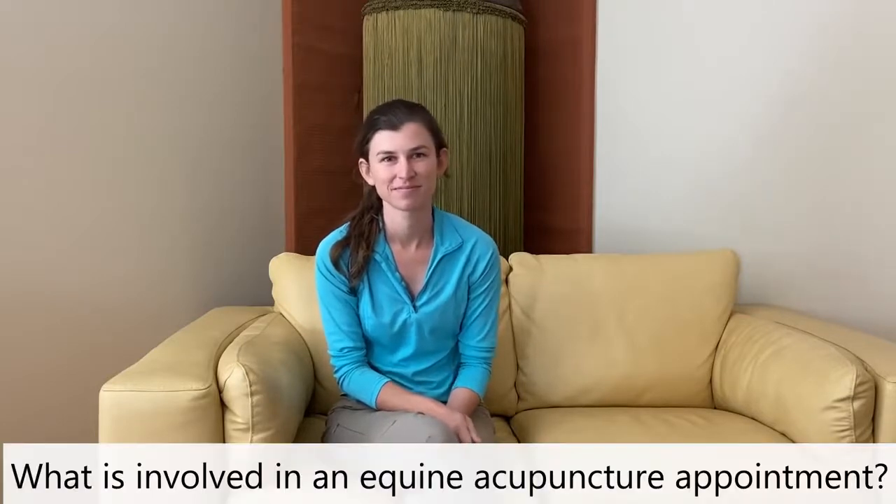Hi, I'm Dr. Emily Guest with Tennessee Equine Hospital, and today we're going to be talking about equine acupuncture. So I just had a couple questions for you — what's involved in an equine acupuncture appointment?